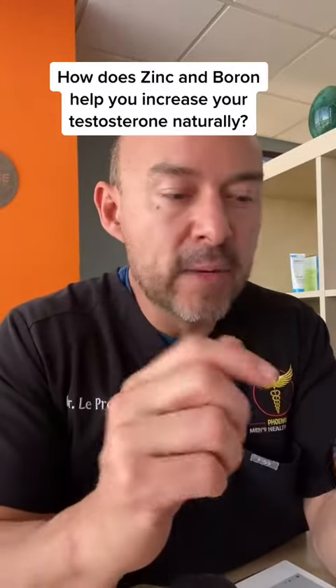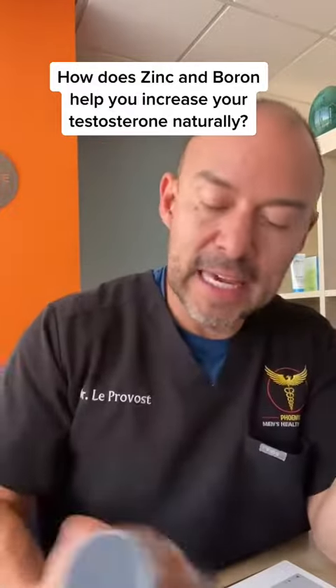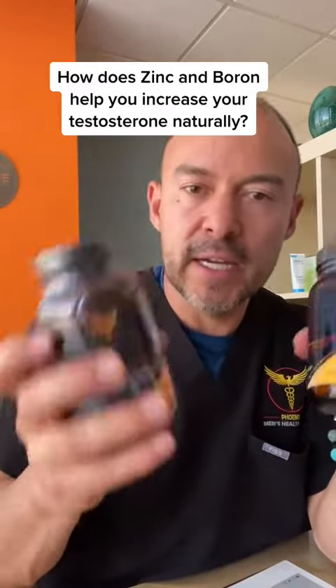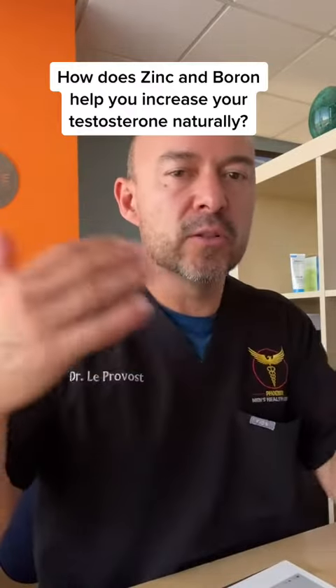Boron is a mineral that we have here in our formula — this is our T1 formula. And then we have zinc, which is the other mineral. So whenever you're trying to build your testosterone naturally, not only do you want herbs, you also want minerals.